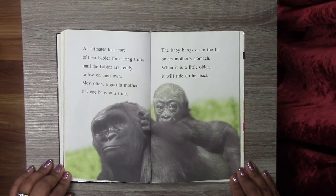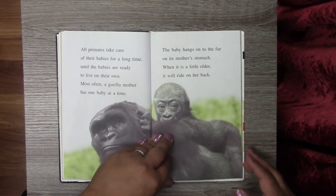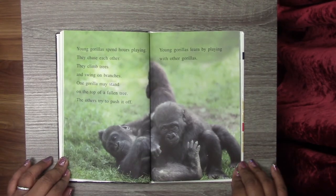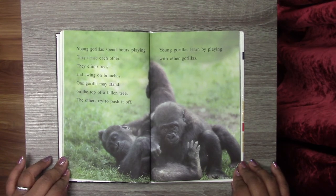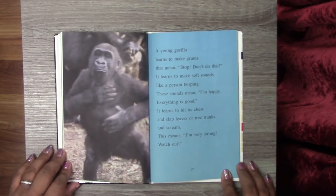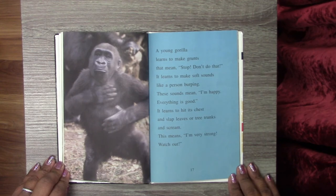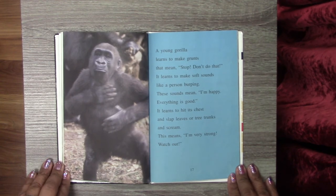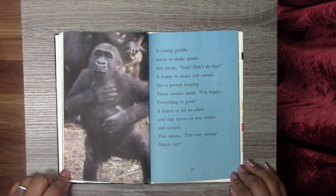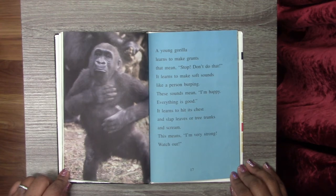Most often a gorilla mother has one baby at a time. The baby hangs onto the fur on his mother's stomach. When it is a little older, it will ride on her back. Young gorillas spend hours playing — they chase each other, climb trees, and swing on branches. One gorilla may stand on top of a fallen tree while others try to push it off. Young gorillas learn by playing. A young gorilla learns to make grunts that mean 'stop' or 'don't do that,' and soft sounds like a person burping that mean 'I'm happy, everything is good.' It also learns to hit its chest and slap leaves or tree trunks and scream.